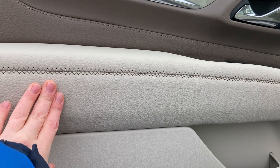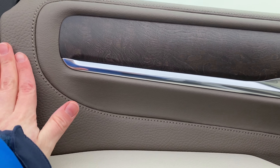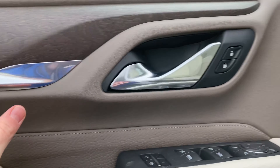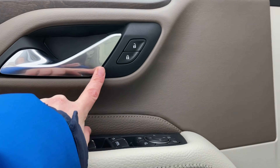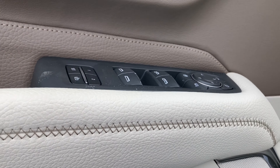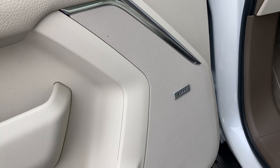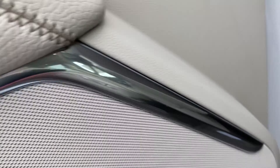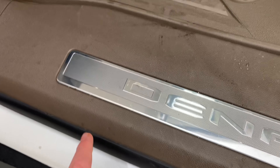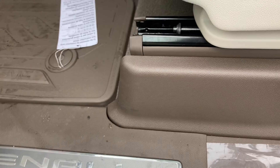Now on the interior, on the door, we have soft touch leather stitching along the side. We have a light tan and then a dark brown. We've got some chrome door release, our lock controls, and just our basic controls on the door. On the door, we have a 14-speaker Bose sound system, and then some more chrome.